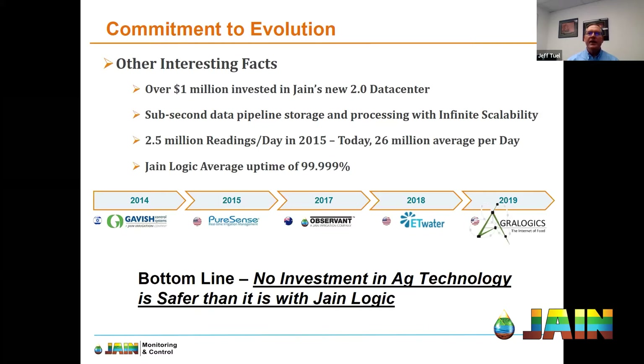I'd like to say congratulations to you and your team at ET Water — their Unity product just won the people's choice award for landscape specialty products by the Irrigation Association. Well done on that. And why is all this important? We've all seen the unfortunate turnover in ag tech companies over the past several years, and they've honestly left behind a mountain of stranded investments by growers. The bottom line: no investment in ag technology is safer than it is with JaneLogic.